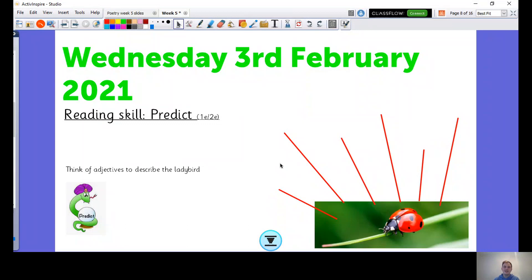Hello Year One and welcome to Wednesday the 3rd of February — it is your reading skills lesson. At the end of the last lesson I asked you to think of some adjectives to describe the ladybird, and you can see the ladybird there.